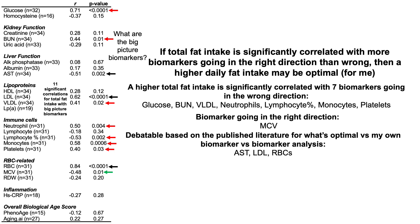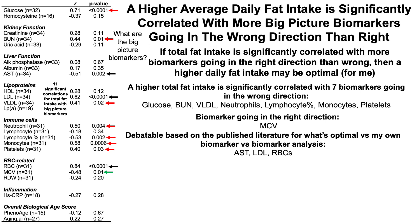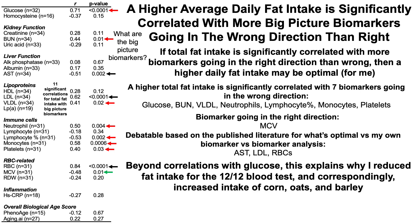For sure we've got seven of the 11 going in the wrong direction. So I conclude that having a higher average daily fat intake is significantly correlated with more big picture biomarkers going in the wrong direction than right. And note that beyond just the correlations with glucose, this explains why I reduced fat intake for this most recent blood test and correspondingly why I increased my carbohydrate intake predominantly from corn, oats, and barley.